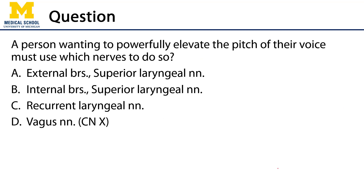Assessment question: a person wanting to powerfully elevate the pitch of their voice must use which nerves? The external branches of the superior laryngeal nerves — that's the answer. The internal branches of the superior laryngeal nerve are largely sensory; a useful mnemonic is 'muscular externally, sensitive internally.' The recurrent laryngeal nerves are also in the mix for pitch, but the power elevator of pitch is the cricothyroid muscle, which is the oddball innervated only by the external branches of the superior laryngeal nerves.